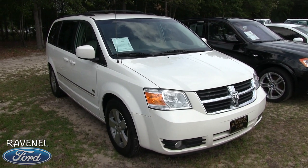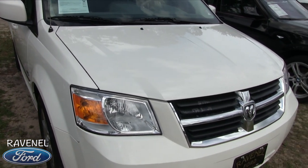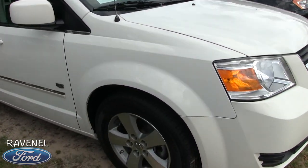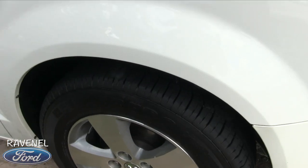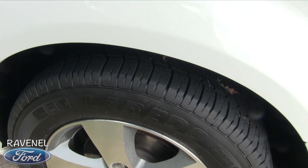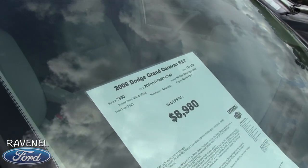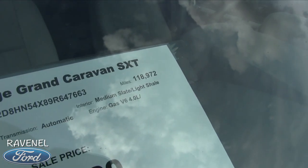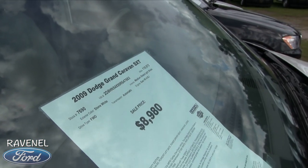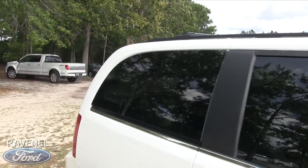Stay tuned as we walk around this Dodge Grand Caravan. The front end is looking pretty good — if I see any major dents or scratches I will point them out. So far the front end is looking nice. It does have alloy wheels and plenty of tire tread. The price is lower; mileage is a little higher at 118,972, which still isn't too bad on a Grand Caravan.